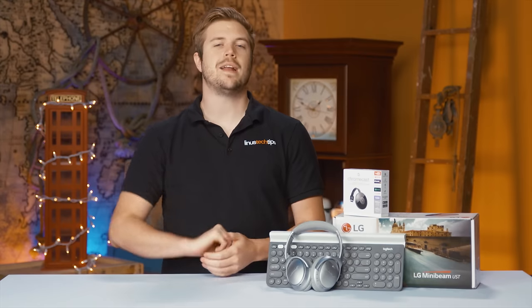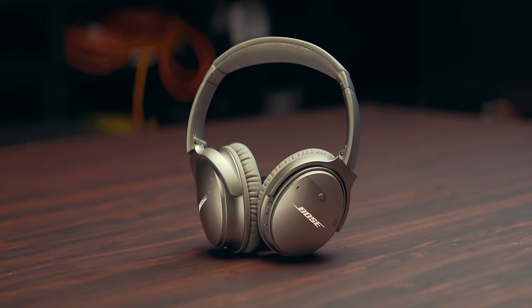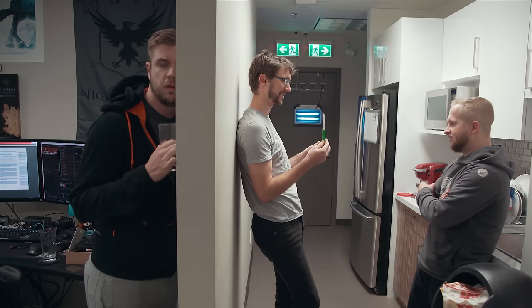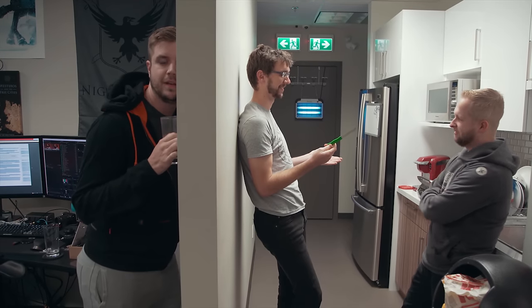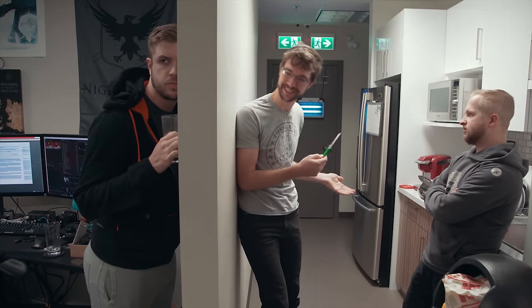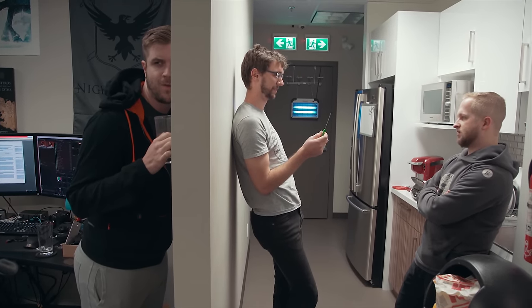Let's start with item number one, the Bose QC35 wireless headphones. One of the first things you'll notice about dorm life is the incredibly thin walls, and your neighbors in every direction are probably enjoying their first taste of life out from under their mom and dad's roof. Eavesdropping on conversations may be fun the first few days, and the rabbits next door could be interesting for a bit too.